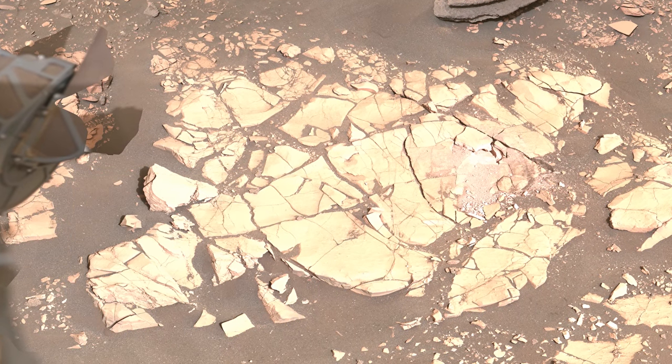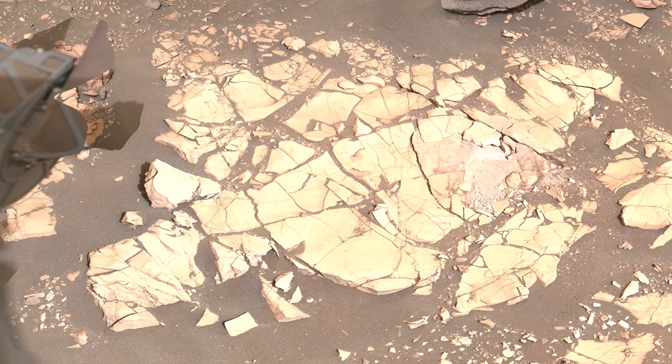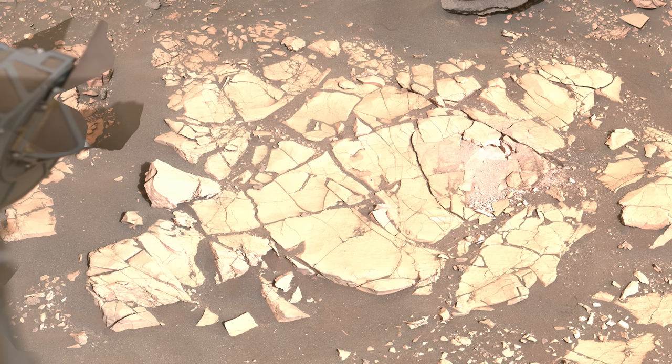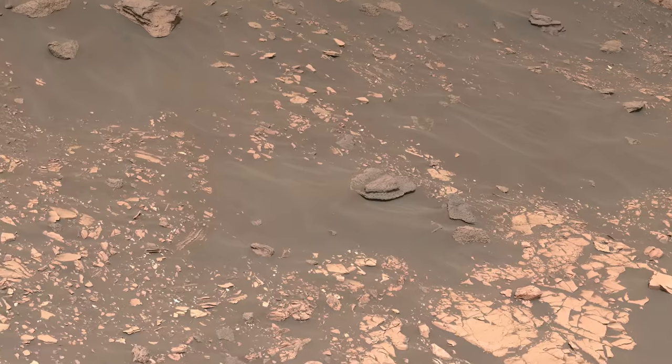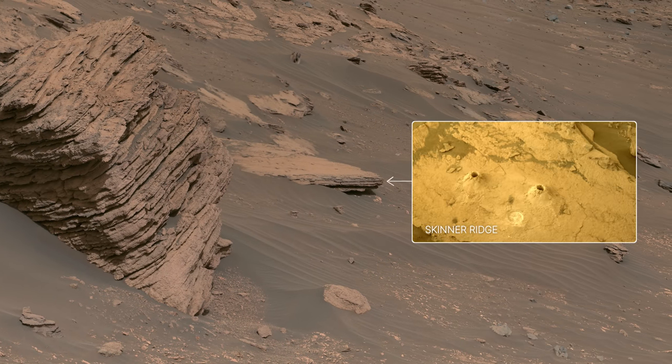But Mars threw us some curveballs, and these softer rocks didn't always cooperate. Here you can see the results of one of our abrasion attempts — the rock crumbled during the abrasion, preventing us from analyzing the spot. We had two unlucky abrasion attempts in this area before achieving success at the Skinner Ridge outcrop.